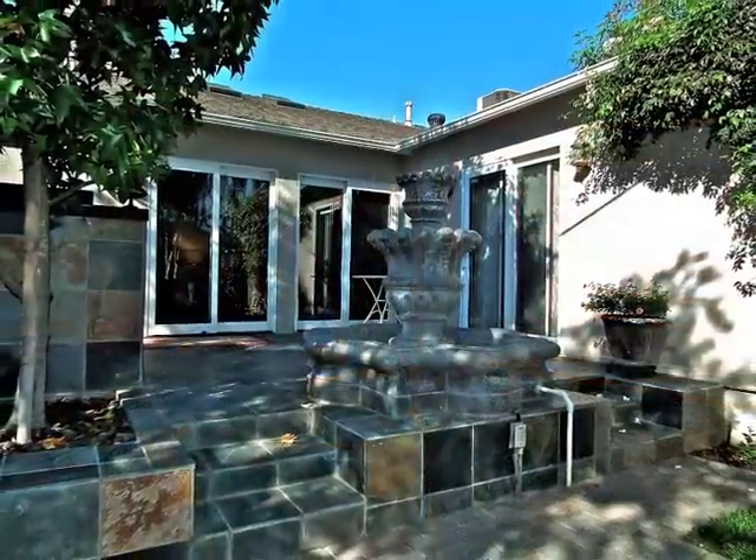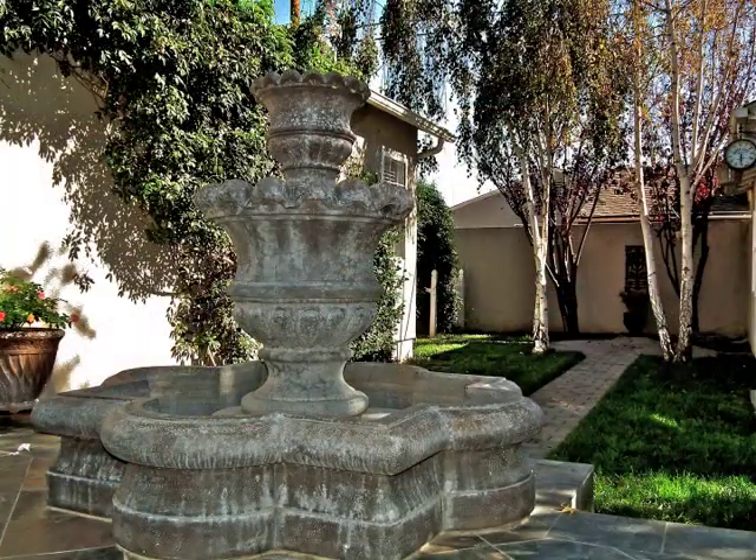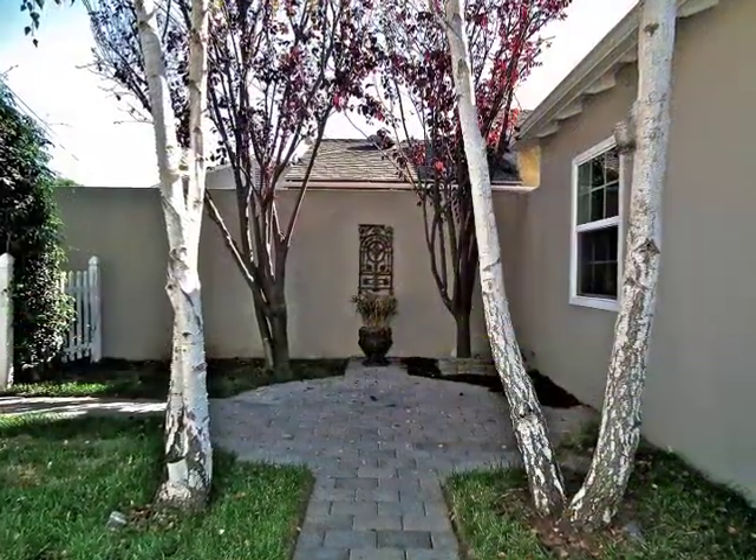Sliding glass doors open to the entertaining fountain terrace, plus captivating garden hideaways.